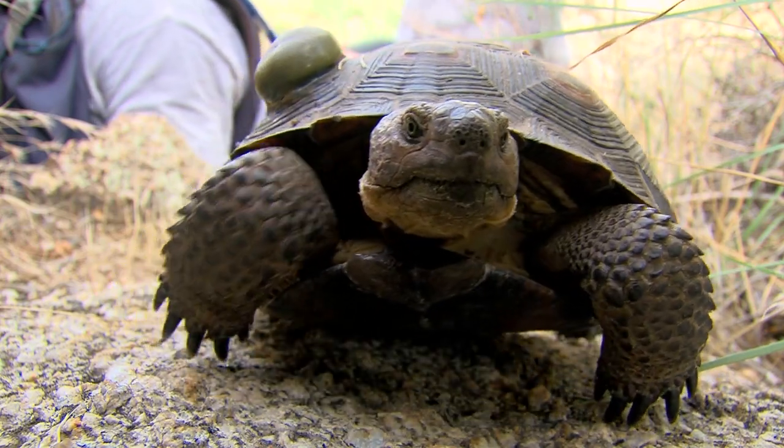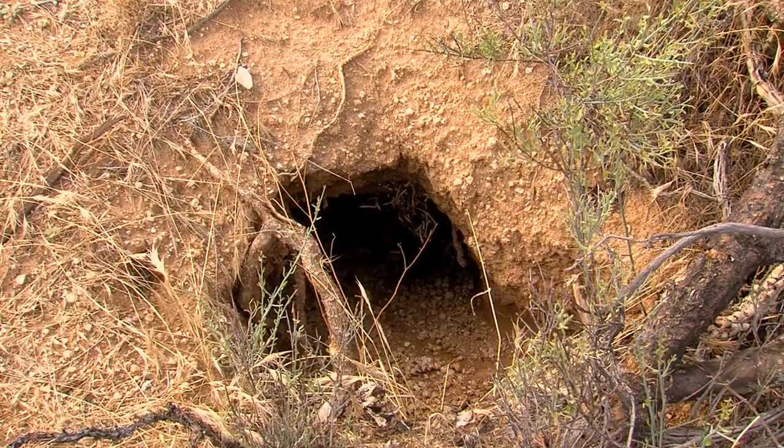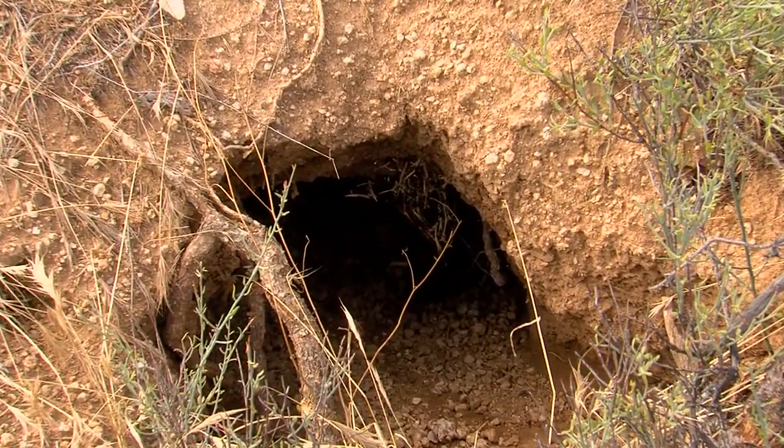These juvenile tortoises just might be leading researchers to new discoveries that will help protect and conserve the Sonoran Desert tortoise.